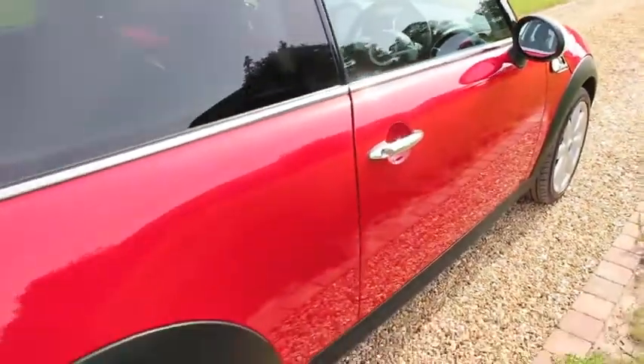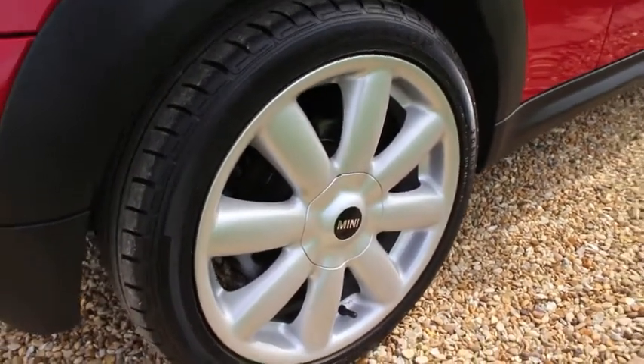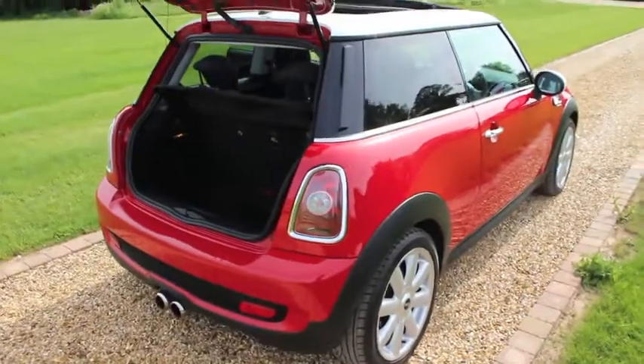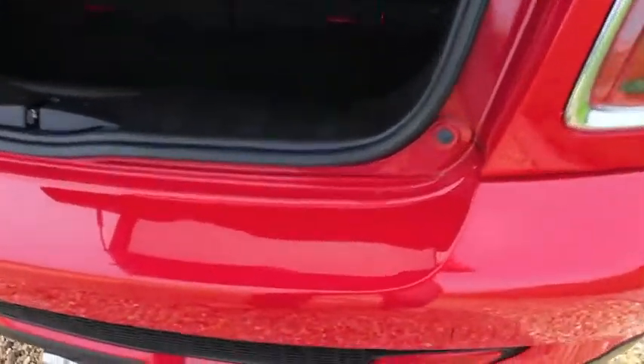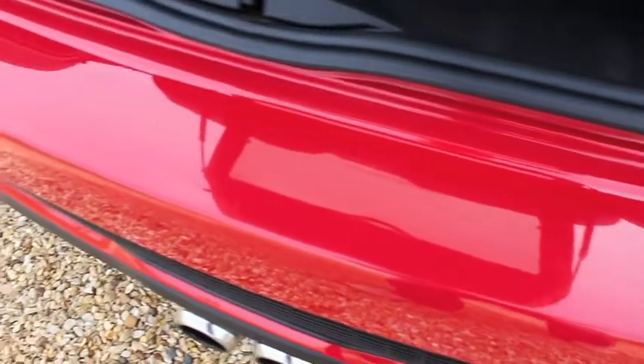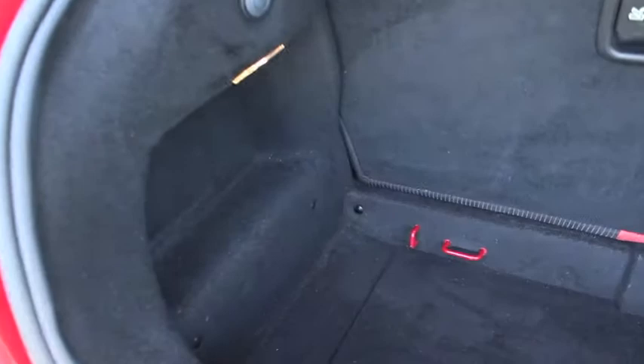The car's had just two private owners from new, and has a full Mini service history with the exception of the last service. All of the wheels are in very good condition, and the rear load area is also in good condition.